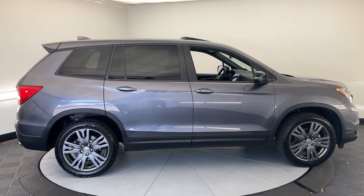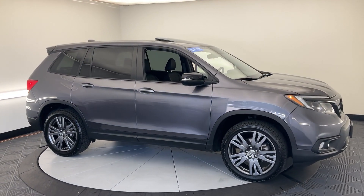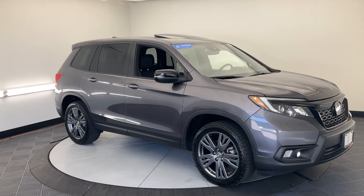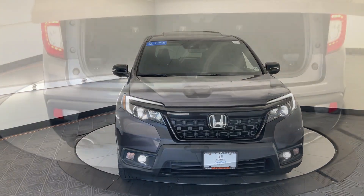Apple CarPlay and/or Android Auto, Pre-Collision System, Moonroof, Keyless Entry, Satellite Radio, Power Passenger Seat, Heated Mirrors, Fog Lamps, Backup Camera, Power Lift Gate.